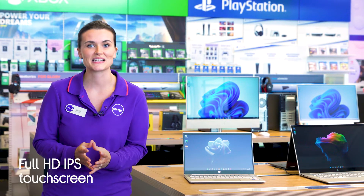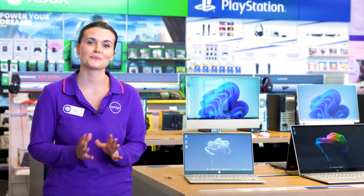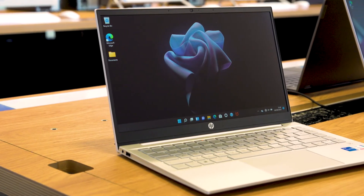Everything looks so nice and crisp on the full HD IPS touchscreen, which gives you the option to control things with your fingertips as well as your cursor. It has a 178 degree wide viewing angle so that you always get a great view of your content.